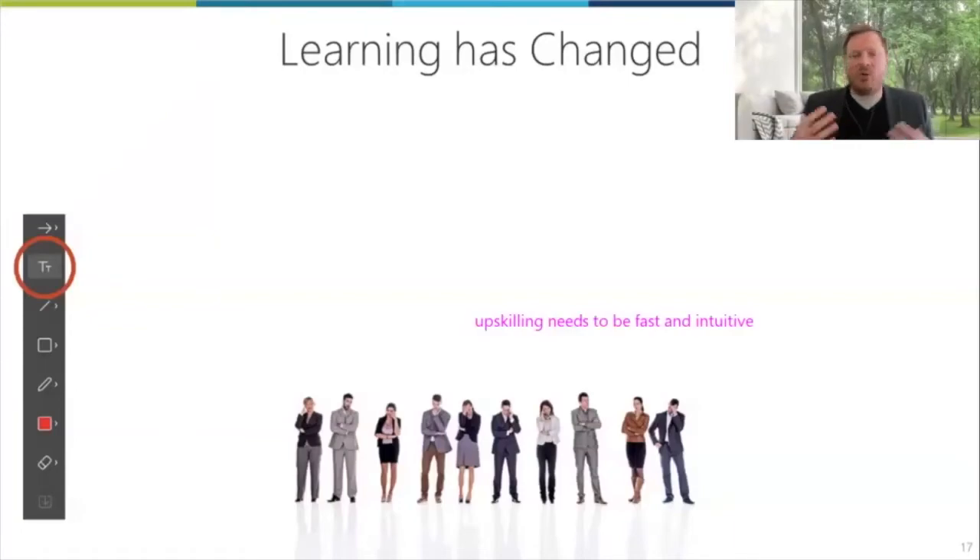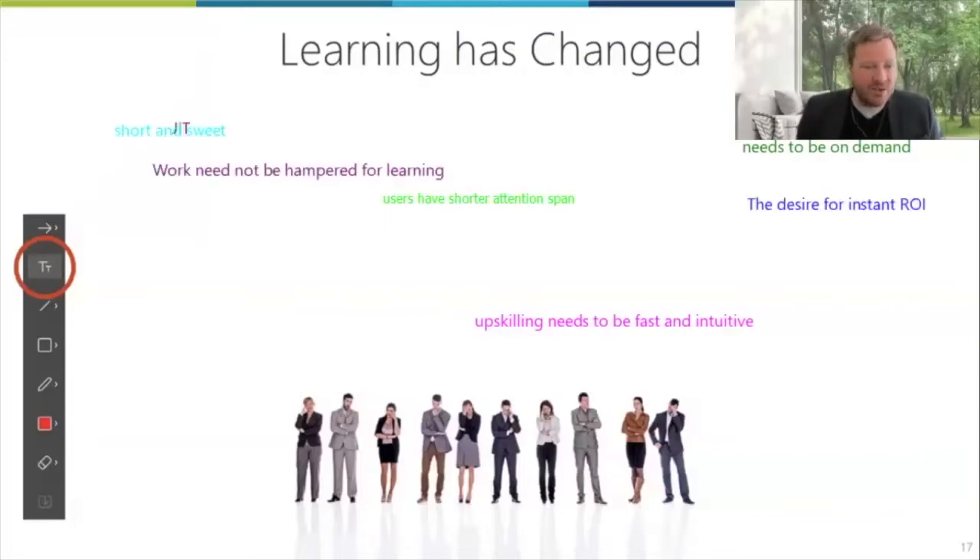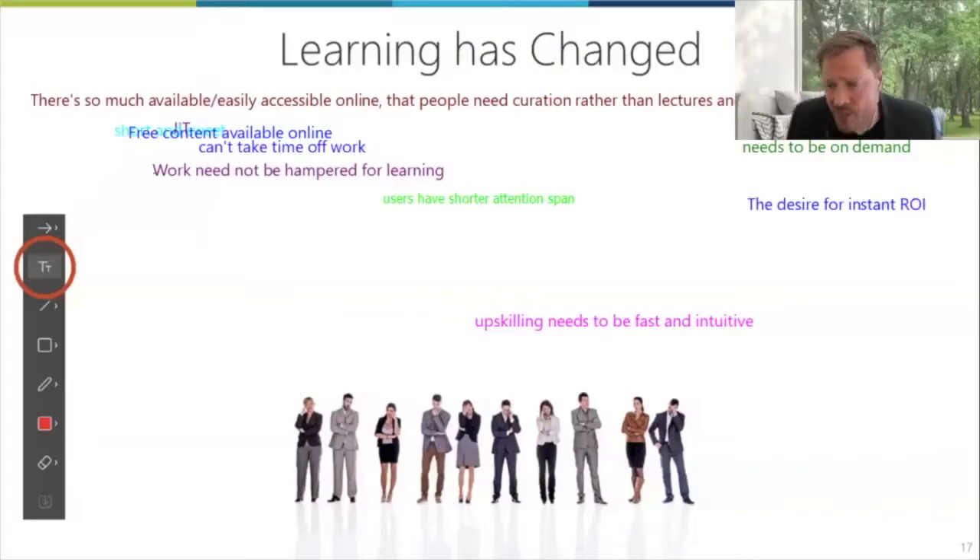Upskilling needs to be fast and intuitive — new skills are being required. Automation is changing what we need from our people. Products are hitting faster; competition is moving quicker. It needs to be on demand. Users have shorter attention spans — or more diplomatically, the work demands more attention than the learning — so it has to be short and sweet. Free content is available online. You can't take time off work. Digital platforms have compelled people to accept technology. It's got to be very relevant, directly work related. People need curation rather than lectures. There's too much to choose from — how to cut through the noise. Recognition of different learning styles is becoming more relevant than ever.